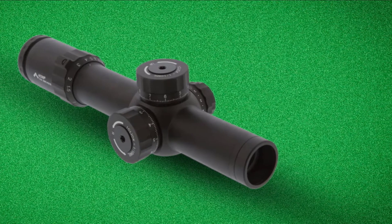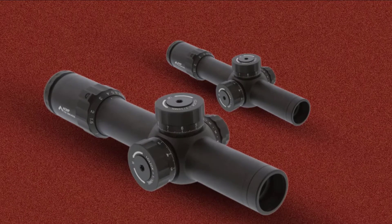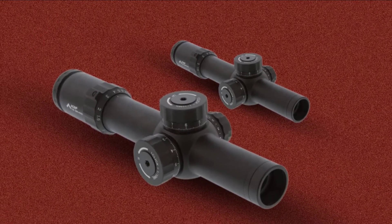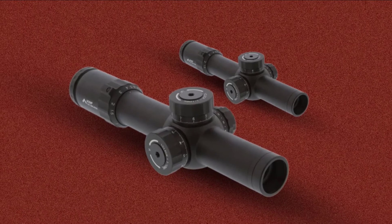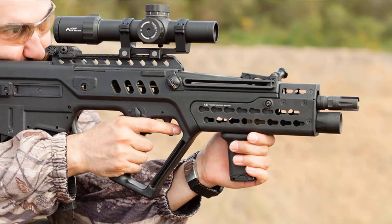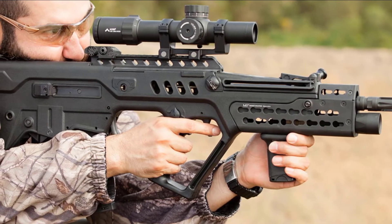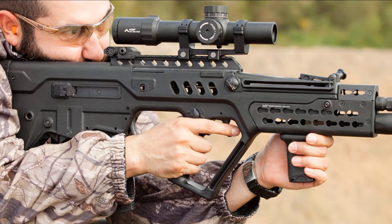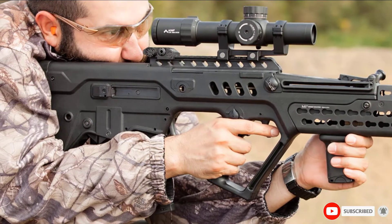Since you do not have to estimate bullet impact points with power changes, you spend less time making quick target acquisition. This scope uses exposed turret settings, which means speed when adjusting or making any changes to your settings. The illumination color is red. The scope is waterproof, fog-resistant, and shockproof in terms of fighting capabilities, with multi-coated lenses for protection and positive light transmission quality control.